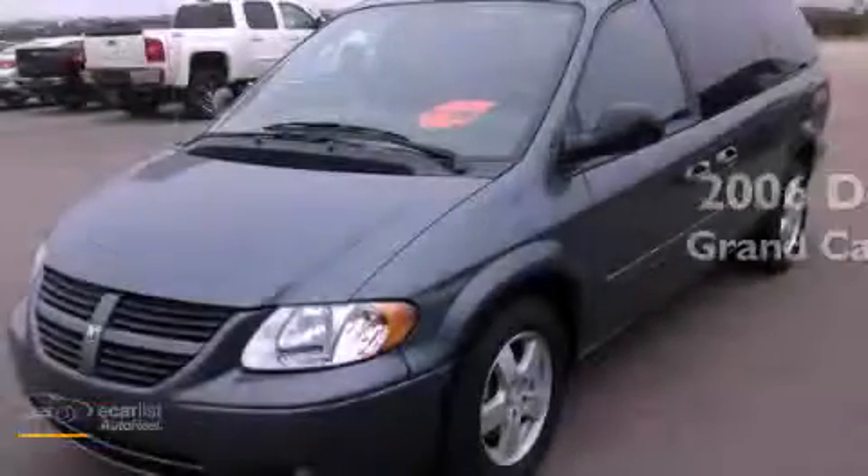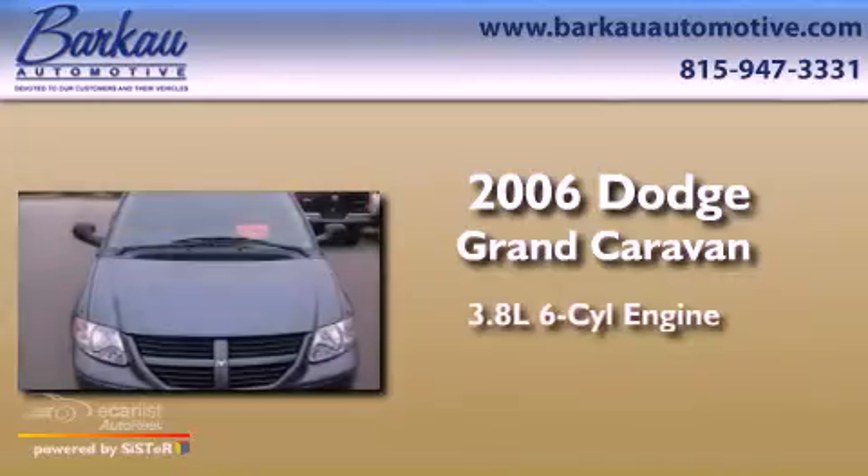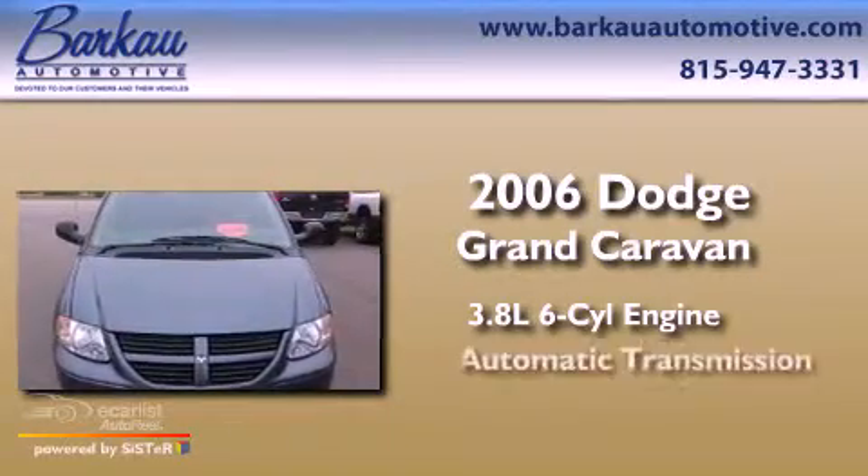This is a 2006 Dodge Grand Caravan. It has a 3.8-liter six-cylinder engine and an automatic transmission.